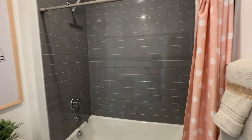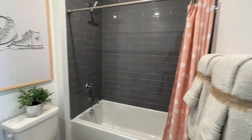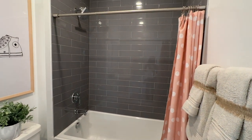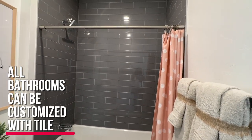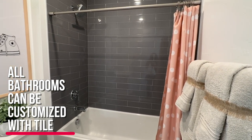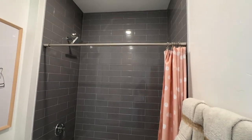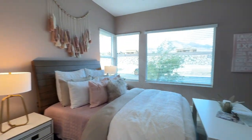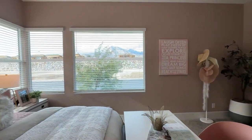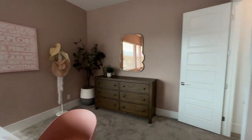Lennar has what's called the Everything Included package. So sometimes when you buy Lennar, the bathrooms are not customizable. But it looks like because of the price point of this home, you may be able to change out the showers instead of doing the standard tub or shower insert. You may be able to customize it a little more than any other traditional Lennar home. When you buy with the Everything Included package, these two-inch horizontal blinds come with the home.